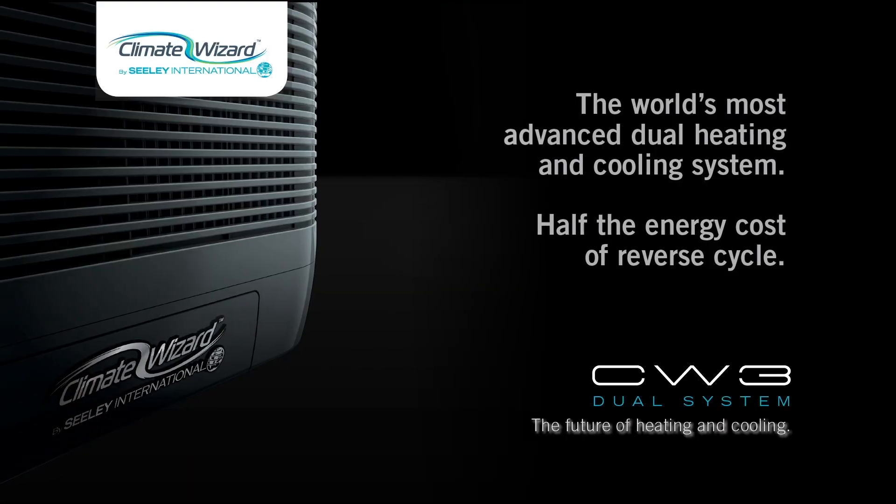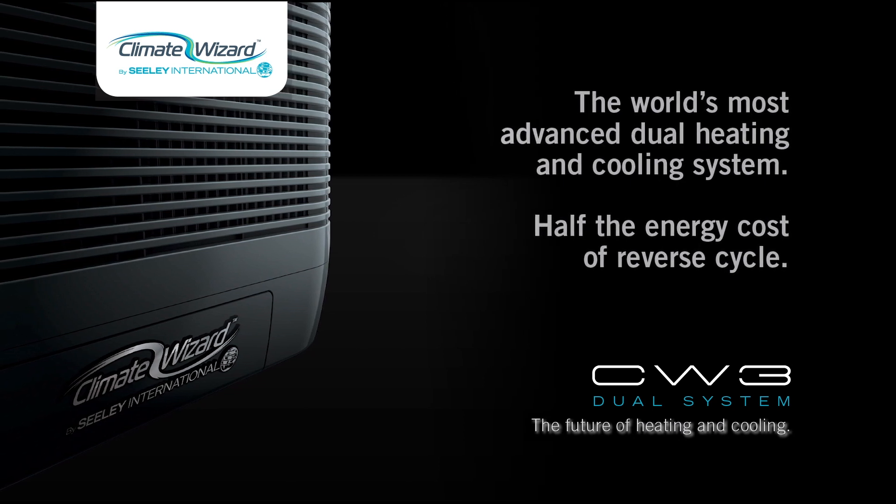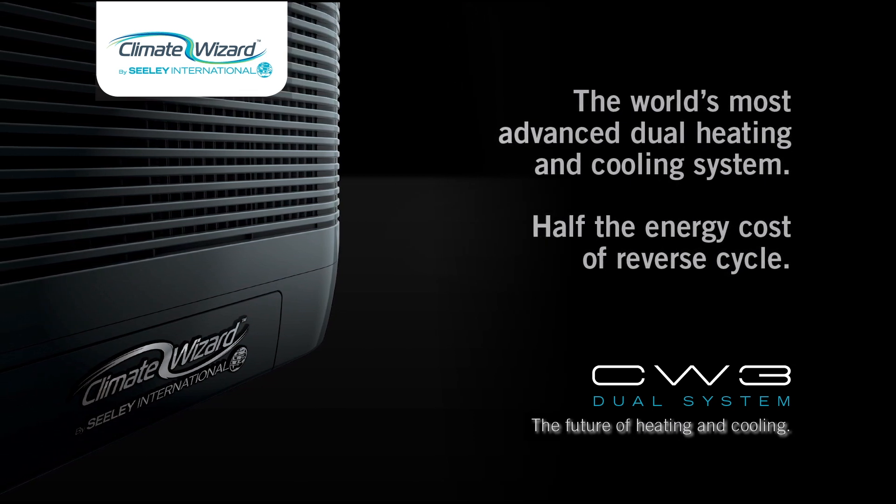We are delighted to share this new breakthrough with you so you can join us on the exciting journey ahead. Thank you.